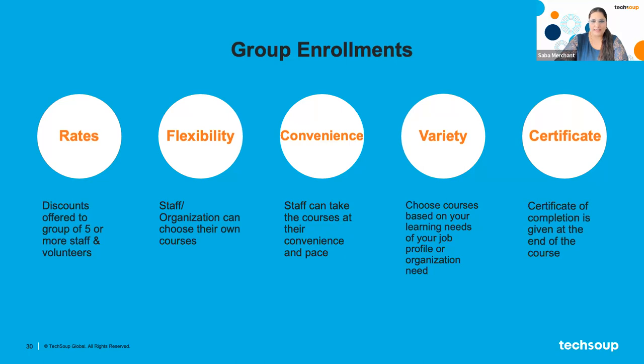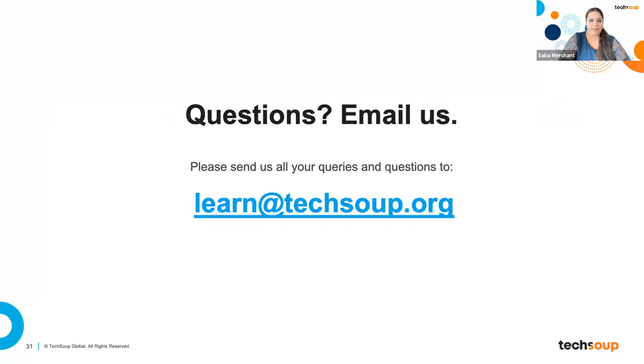We want to end here with a thank you to each and every one of you for joining today. We're here if there are any questions — you can put them in the Q&A section. Thank you everyone for joining and staying with us. We hope you found this information helpful and are looking forward to hearing from you. Email us at learn at TechSoup for any of your training needs or for any discounts. Thank you for joining.